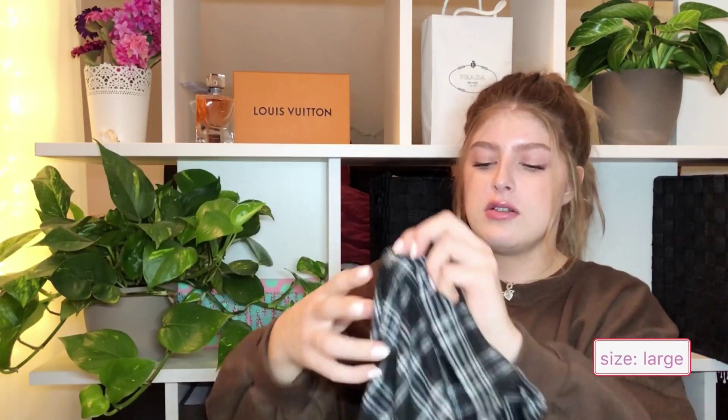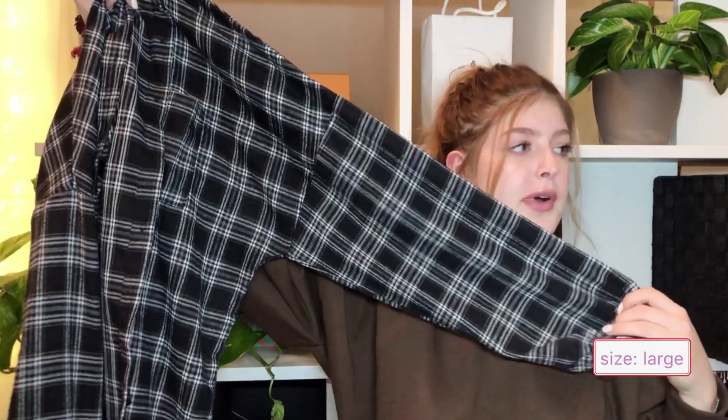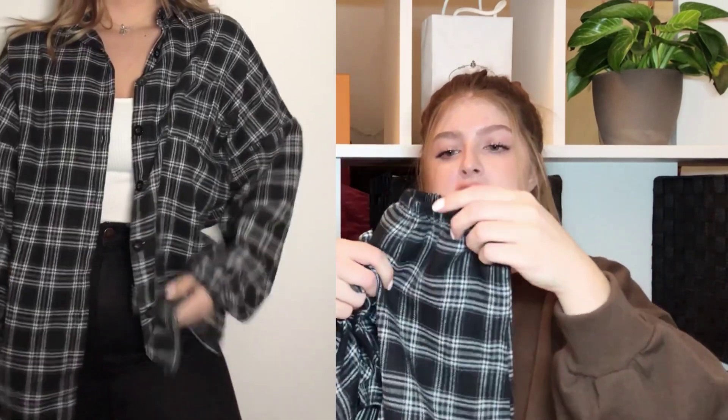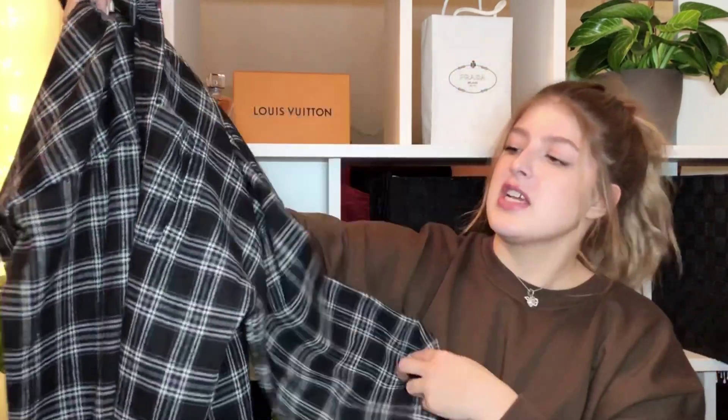Next item — this is a size large button-down, pretty big and oversized. I'd throw it over like a white cropped shirt. I love that the sleeves are cuffed — it adds an extra bit of detail. It's decent quality; if I saw this at H&M I'd probably pick it up. I think it could look really cool with some loose-fitting mom jeans, boots, and a coat thrown over top.